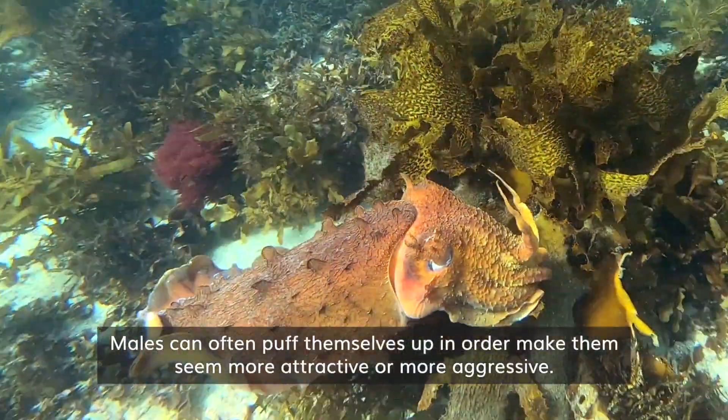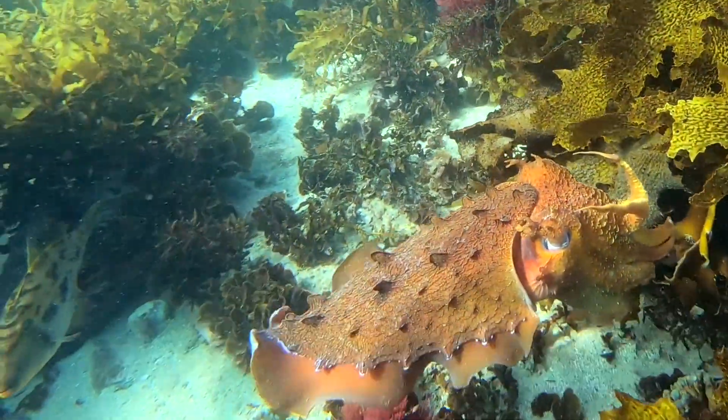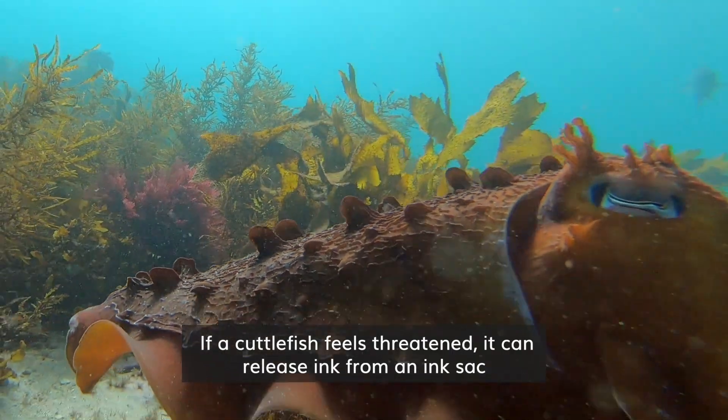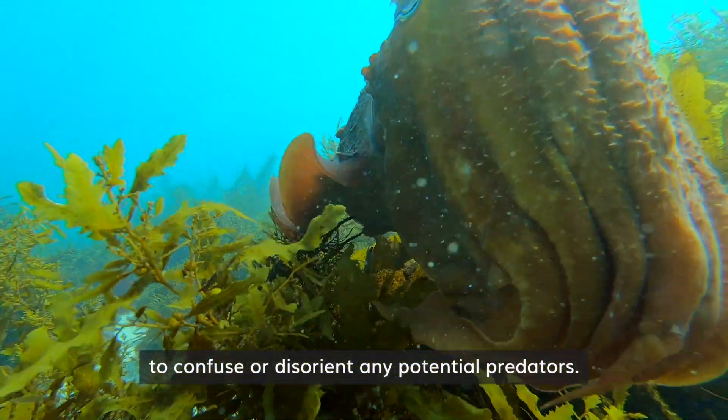Males can often puff themselves up in order to make them seem more attractive or more aggressive. If the cuttlefish feels threatened, it can release ink from an ink sack to confuse or disorient any potential predators.